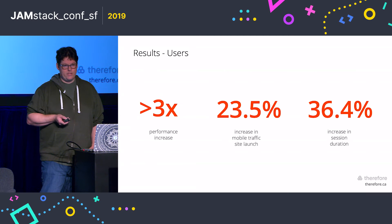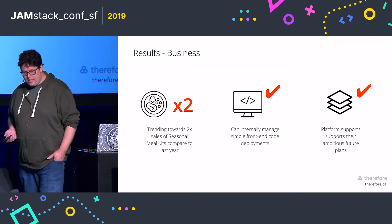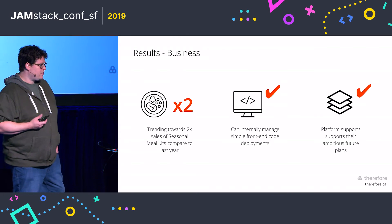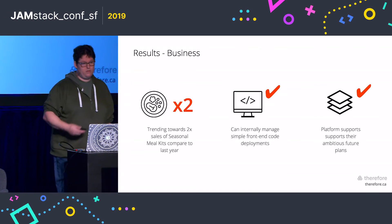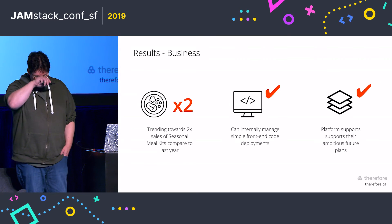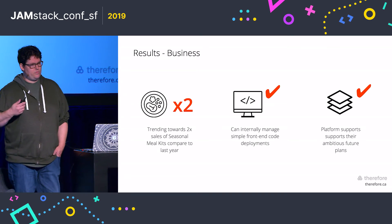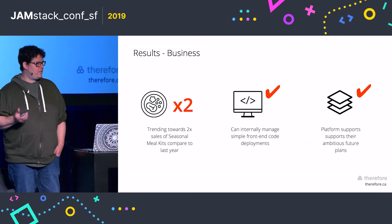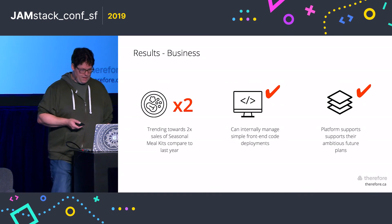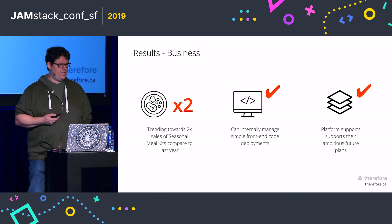Mobile is the standout, with more people moving to mobile to visit longos.com. On the business side, they're trending towards a 2x increase in online meal kit sales from last year — real ROI dollars visible after only a month and a half. Internally, their IT department and dev resources can make changes and deploy with confidence and ease. And the platform is now in place for future ambitious projects, innovation, and scalability. Thank you very much.